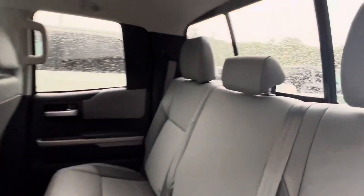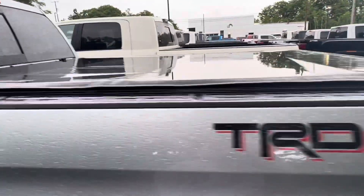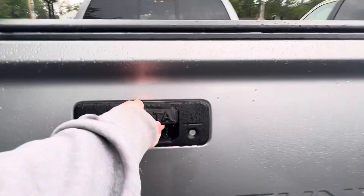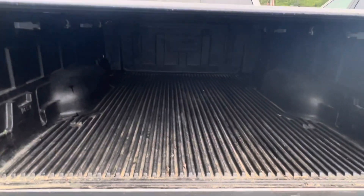It's the Limited version. It does have the power sliding window back there. All-weather mats, TRD off-road package with towing, and the drop-in bed liner there.